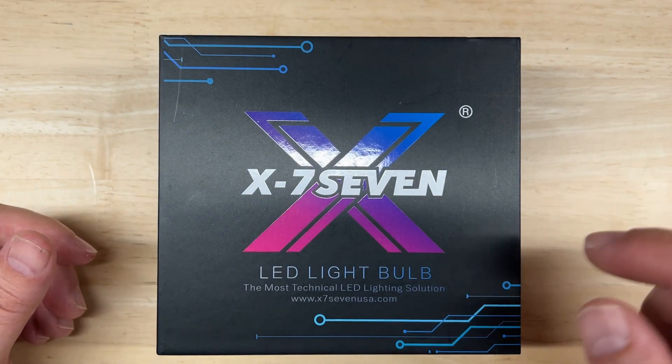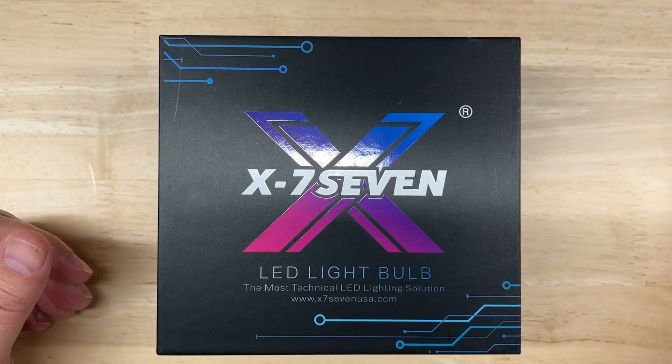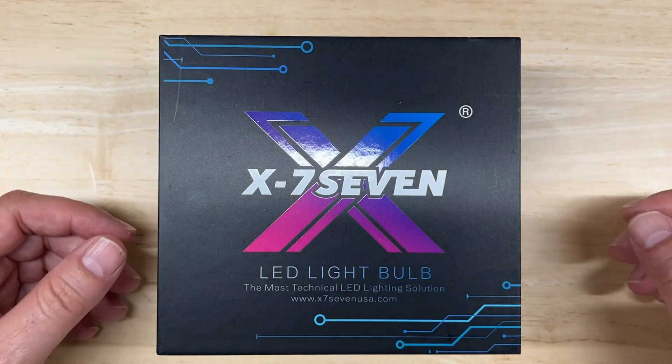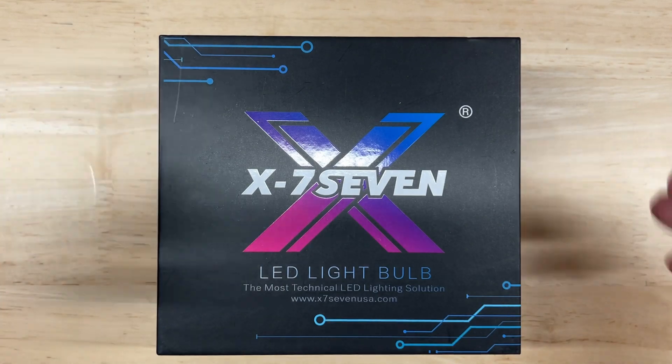X77 has a pretty impressive lineup of LED headlights. Yes, it is pronounced X77. The team at X77 are fans of extreme sports, so they wanted an X in the name, and then they thought a double seven — 77 — would sound cool after it. That's how they got the name.